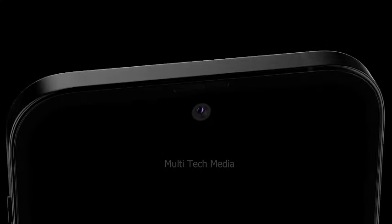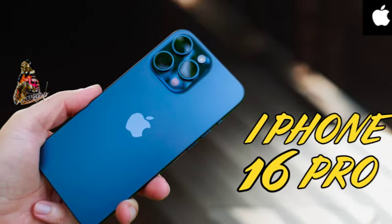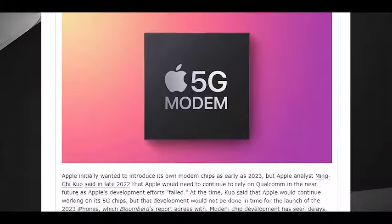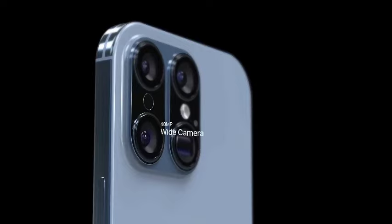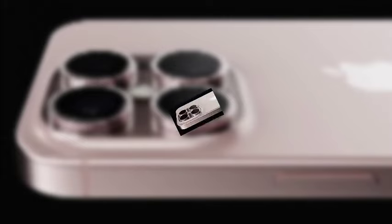With the likely increase in price for the iPhone 16 Pro, prospective buyers should prepare for the possibility of higher costs. Budgeting for a higher price point will help ensure that you're ready to make the purchase when the new models are officially announced. Stay tuned for Apple's official pricing announcement to confirm these predictions.